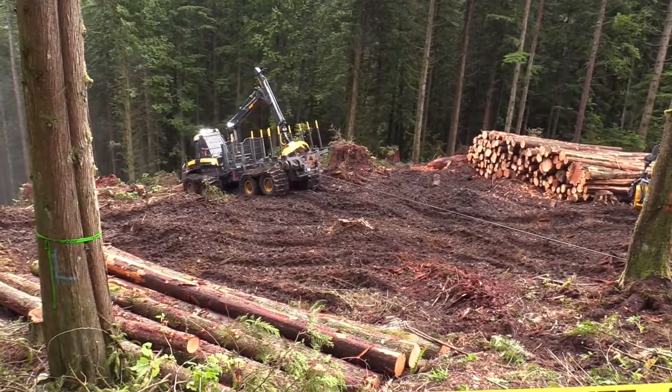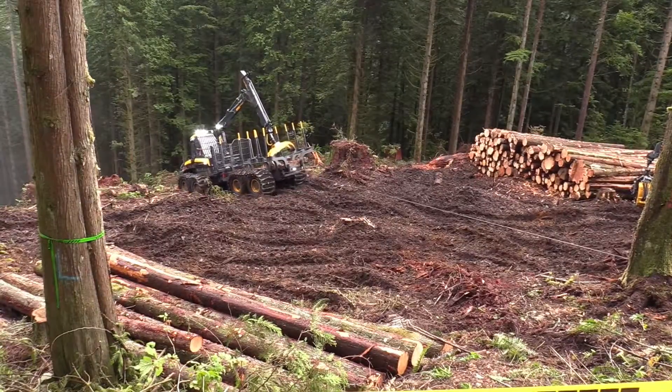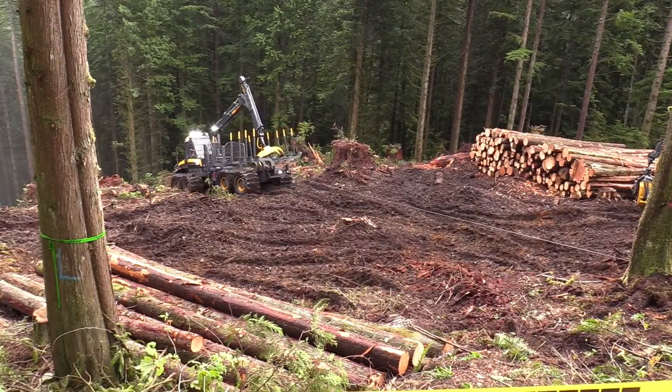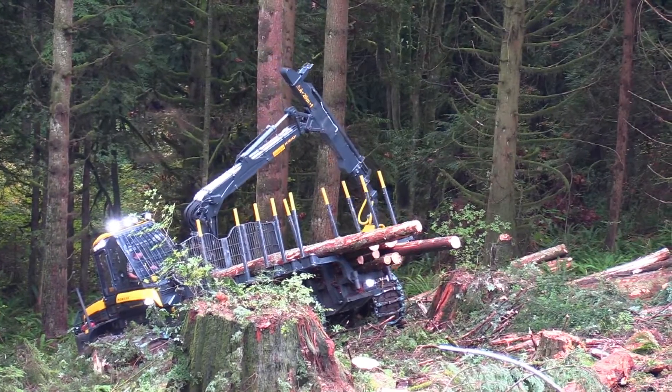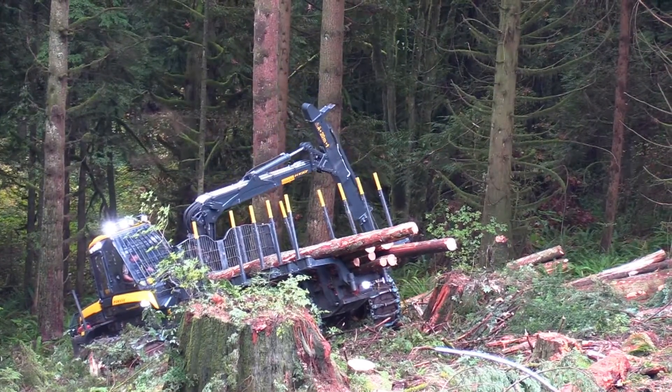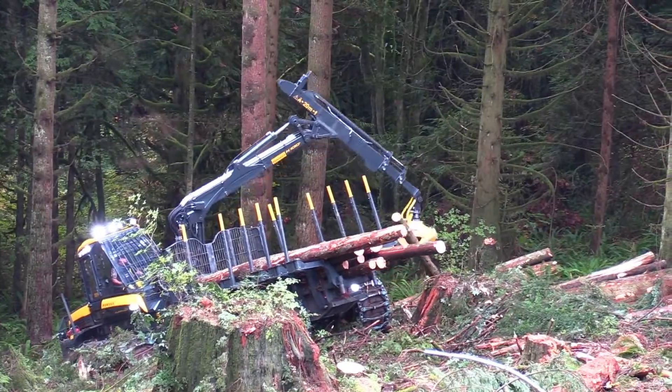I just would like everybody to see the ease of the machine coming up the hill with the low ground compaction. We have low impact even on steep slopes where, without the traction winch, we would have a lot of ground disturbance.